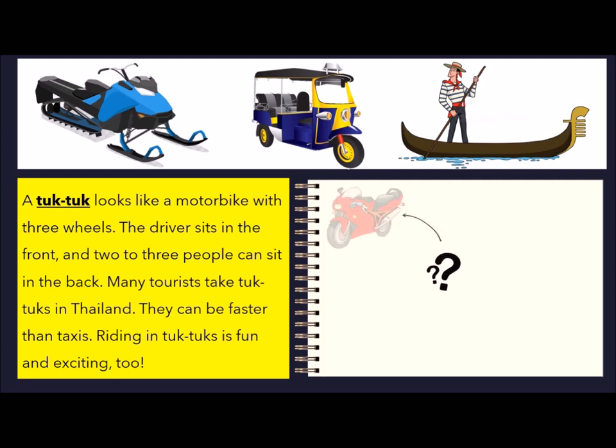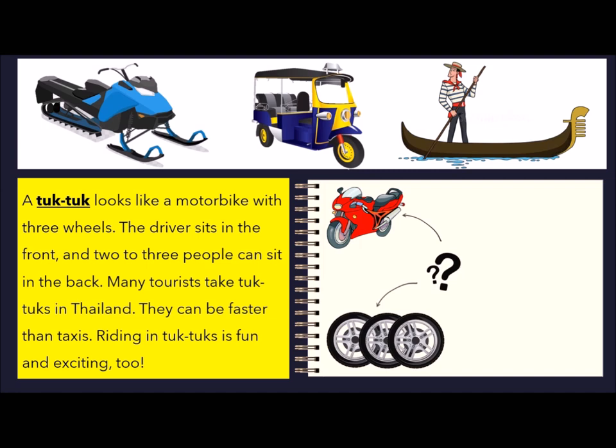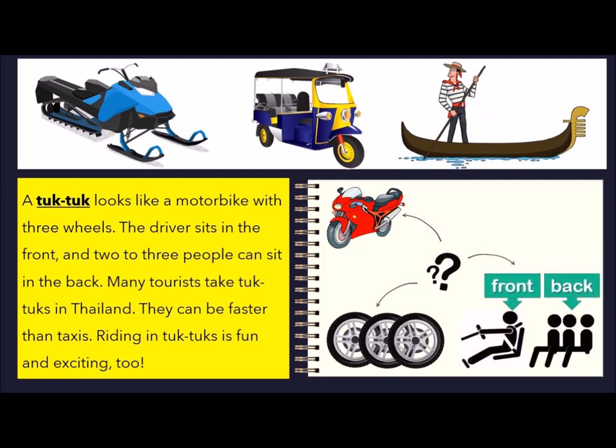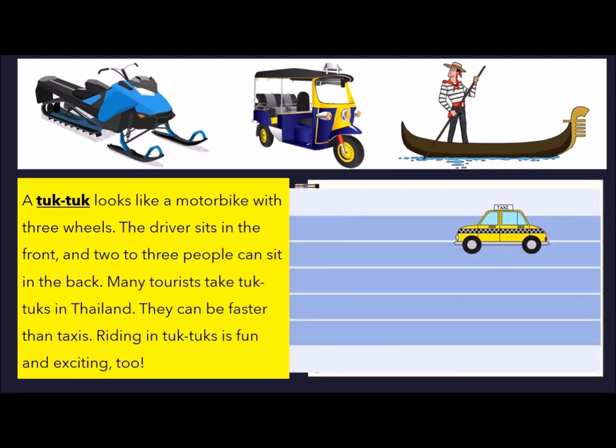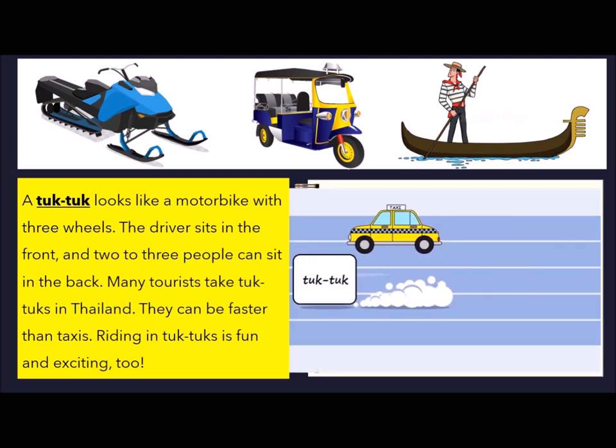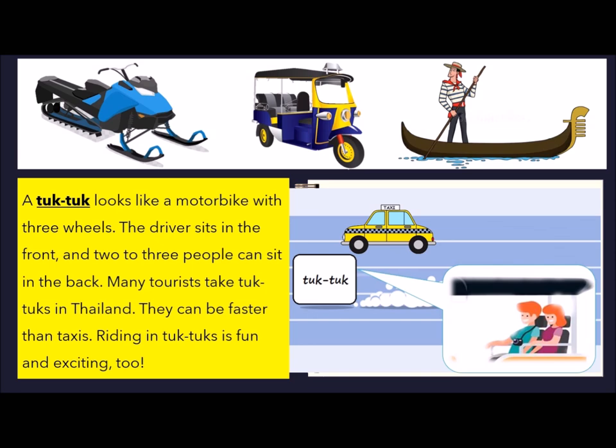A tuk-tuk looks like a motorbike with three wheels. The driver sits in the front and two to three people can sit in the back. Many tourists take tuk-tuks in Thailand. They can be faster than taxis. Riding in tuk-tuks is fun and exciting too.